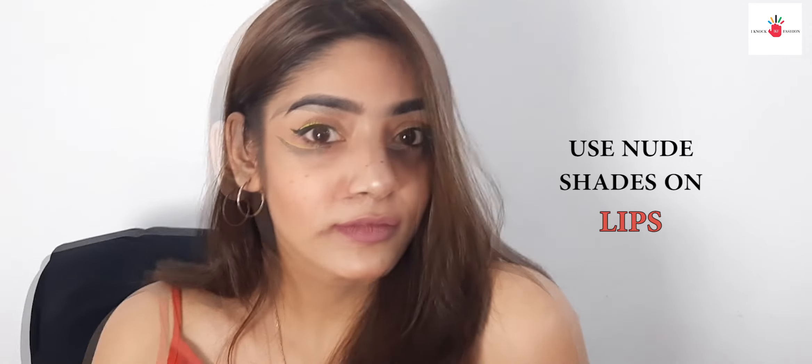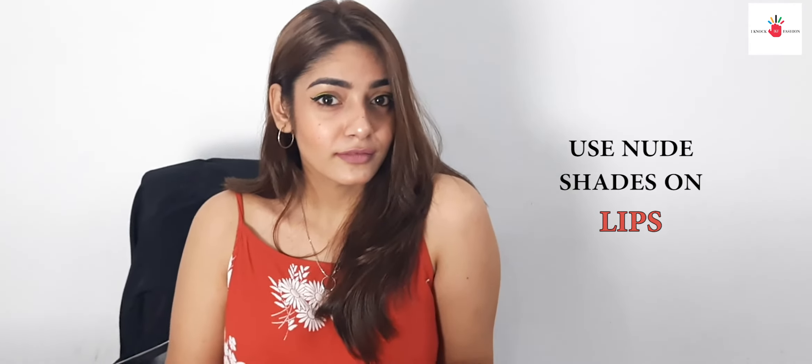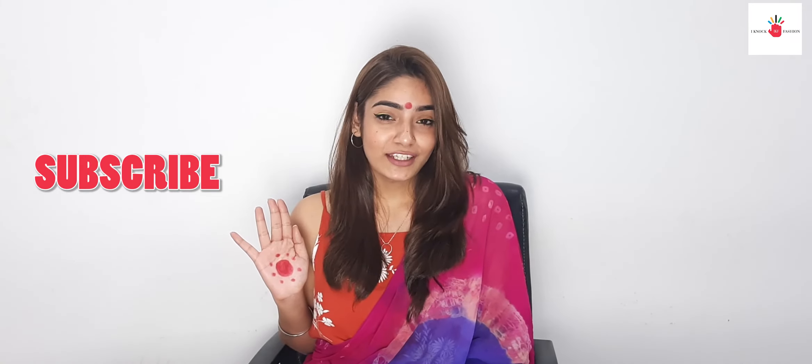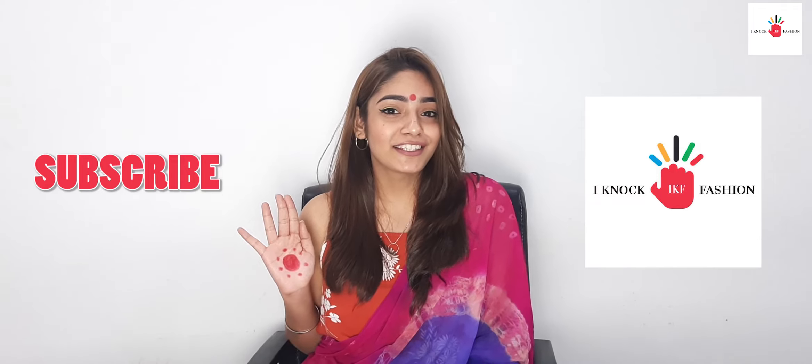I have double-lined my liner with the neon and the black. If you want, you can do anything, but I doubled it with the black. One tip: when you're working with neon eyeliners, try putting on some nude lipstick so it won't draw attention to your lips instead of your eyes. For more updates on fashion, keep on watching.